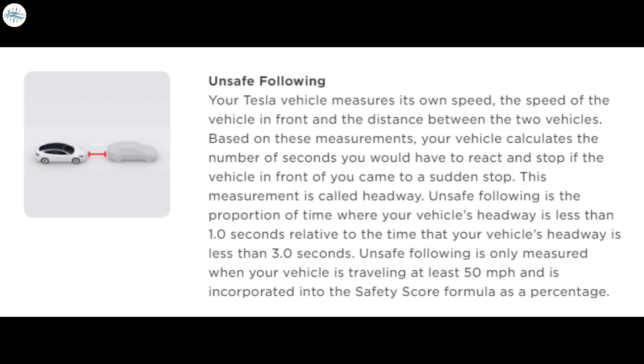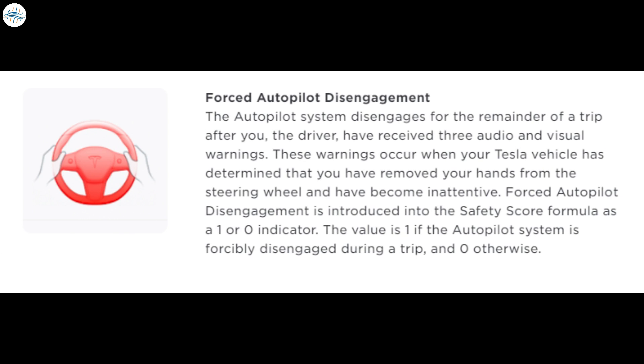Unsafe following scores would likely be easy to improve, as drivers simply need to maintain a following distance worth several car lengths to the vehicle in front. This way, drivers could have enough time to react, just in case something untoward happens. Forced autopilot disengagement highlights the need to use the company's advanced driver assist features in a responsible manner. Proper autopilot use is outlined in the vehicle's Owner's Manual, and it requires drivers to have their hands on the wheel and pay close attention to the road. Tesla notes that the forced autopilot disengagement metric is a 1 or 0 indicator — with the value being 1 if autopilot forcibly disengages during a drive, and 0 if the system is operated nominally.